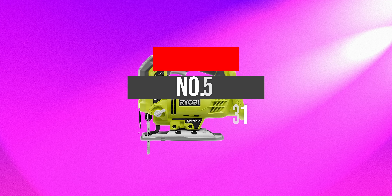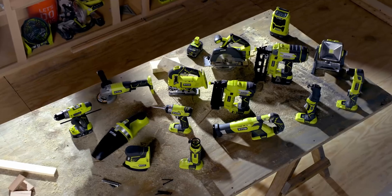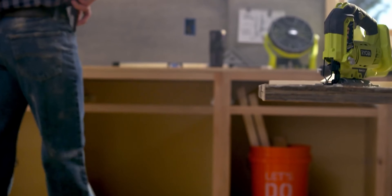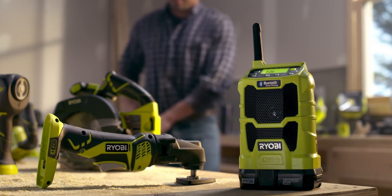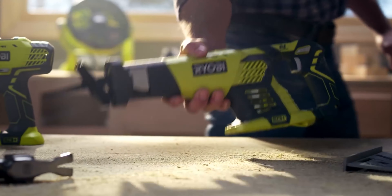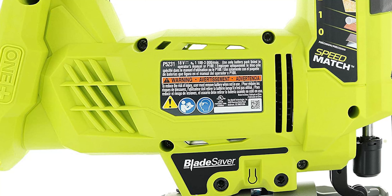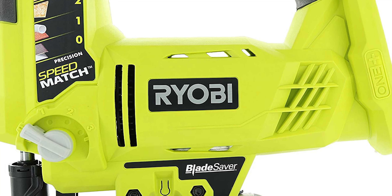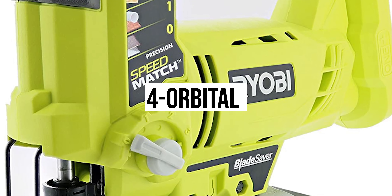Number 5: Ryobi P5231. There is nothing better than Ryobi One Plus with versatile construction and innovative features for exceptional portability and lightweight. The cordless jigsaw will not disappoint you in its construction and provides a wide variety of functions. With high quality settings, you will get faster options to cut the wood. The 4 orbital settings will make the process highly user-friendly.